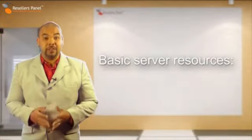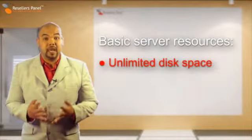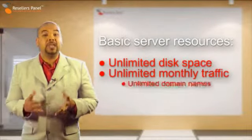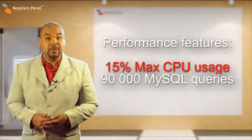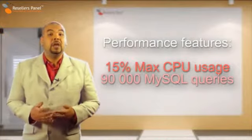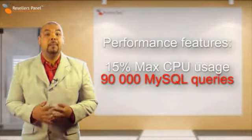Here are some of the key features of the semi-dedicated one plan. Unlimited disk space and monthly traffic allow you to host an unlimited number of domains. Your account can use up to 15% of every server CPU and make use of up to 90,000 MySQL queries per hour.